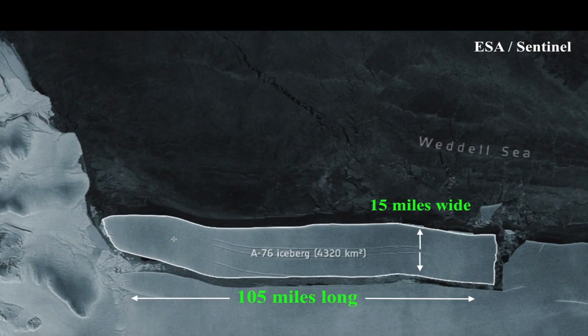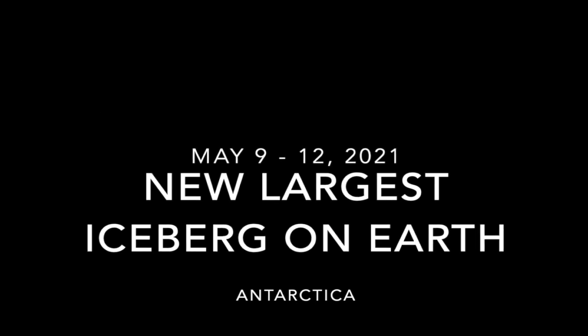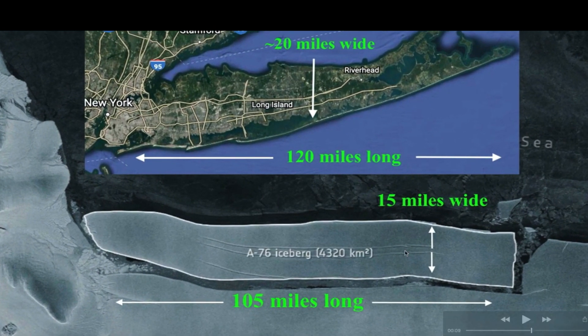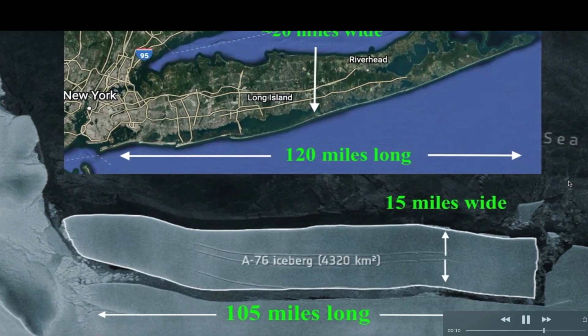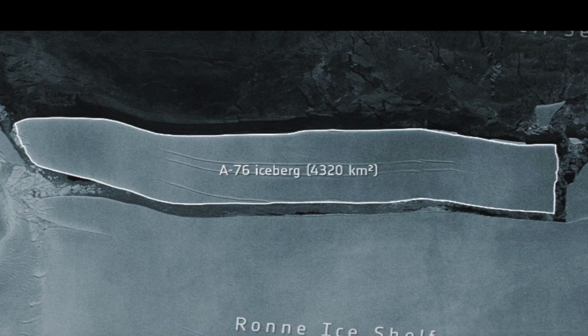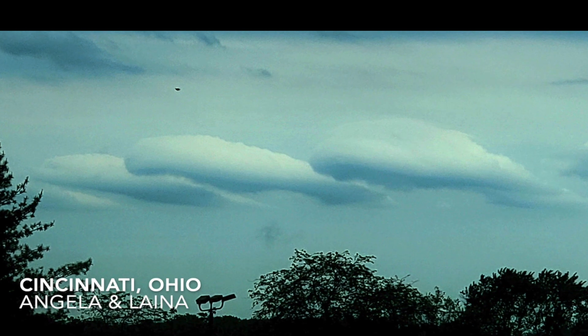A large iceberg has calved off of Antarctica — 105 miles long, 15 miles wide. This image is from the ESA Sentinel satellite. For comparison's sake, Long Island, New York is 120 miles long and approximately 20 miles wide on average. So this iceberg is almost the size of Long Island, New York, which could accommodate around 8 million people — there are 7.8 million people that live in Long Island. That's how big this iceberg is, and it is now the largest on planet Earth.